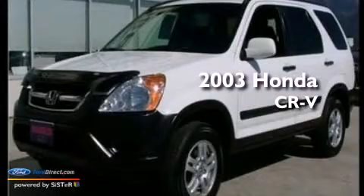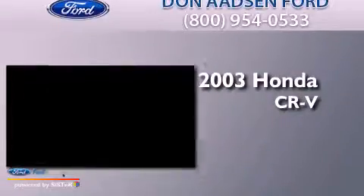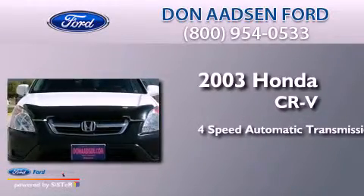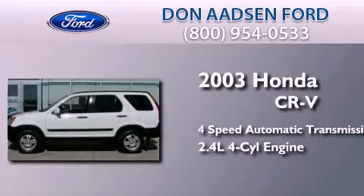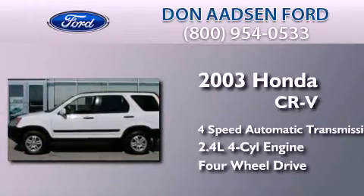This is a 2003 Honda CR-V. This crossover has an automatic transmission, an in-line four-cylinder engine, and the added safety and control of four-wheel drive.